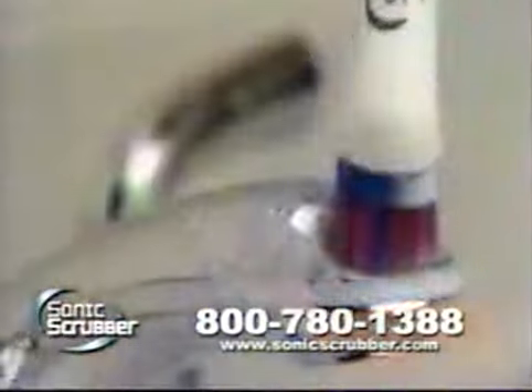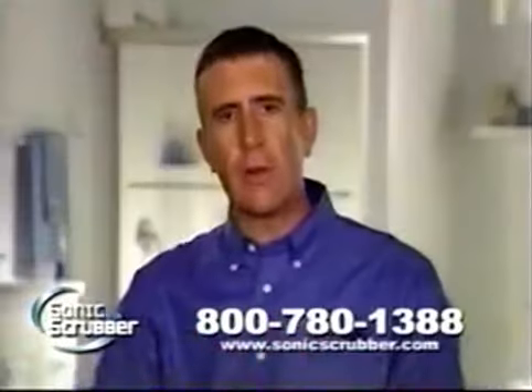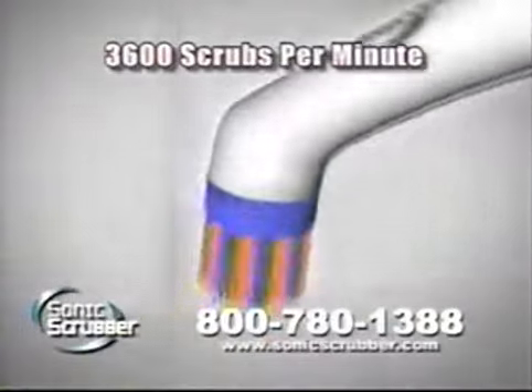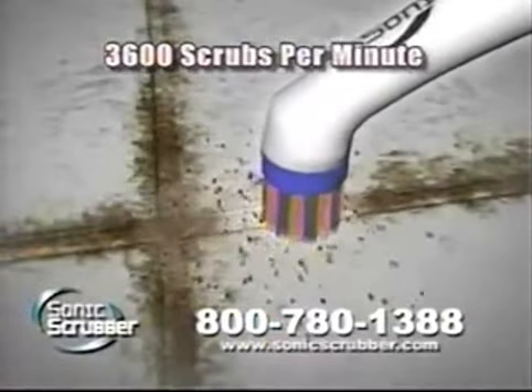Use the soft bristle brush for fixtures. It contours to the curves, bringing back the shine. The secret's the Sonic technology — you get an amazing 3,600 powerful high-torque scrubs per minute, destroying dirt and grime on contact.